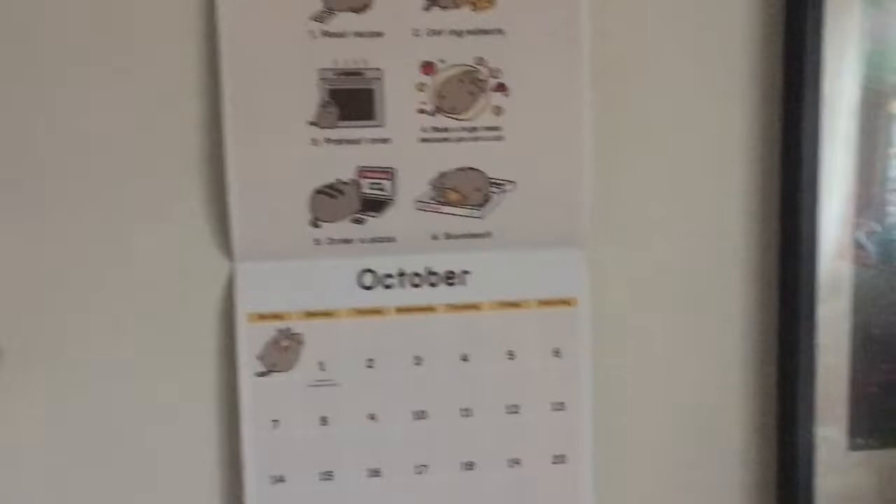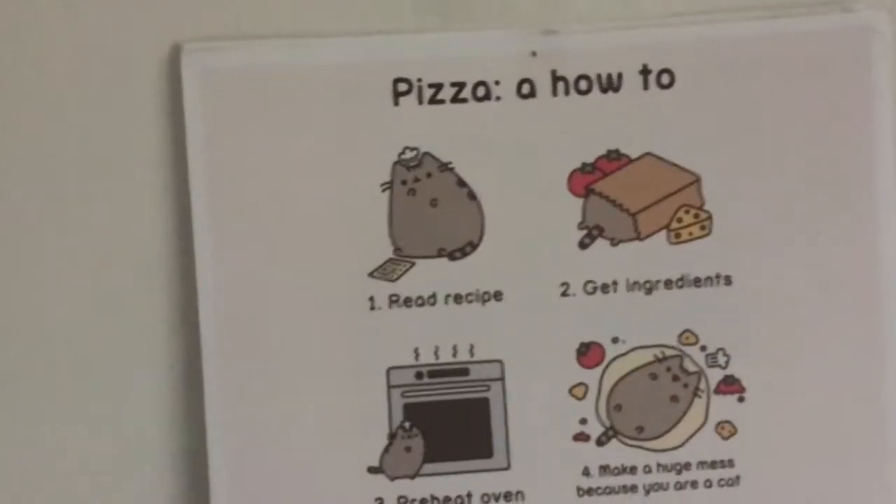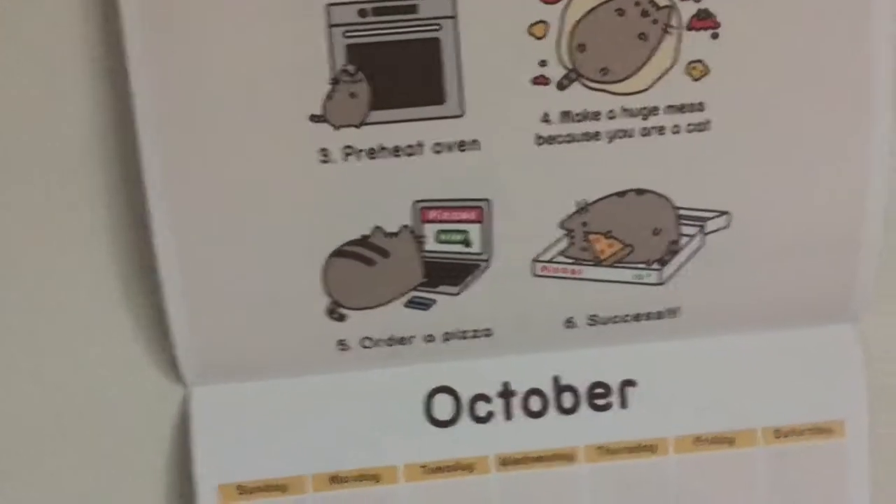It is October, spooky time! I'm rather disappointed that the Pusheen calendar does not have a spooky picture — it's just pizza. I mean pizza's great too. I've got weeb posters, and here's what I want to show you guys — I sewed this dress on this sewing machine yesterday, well I've been working on it for a while.